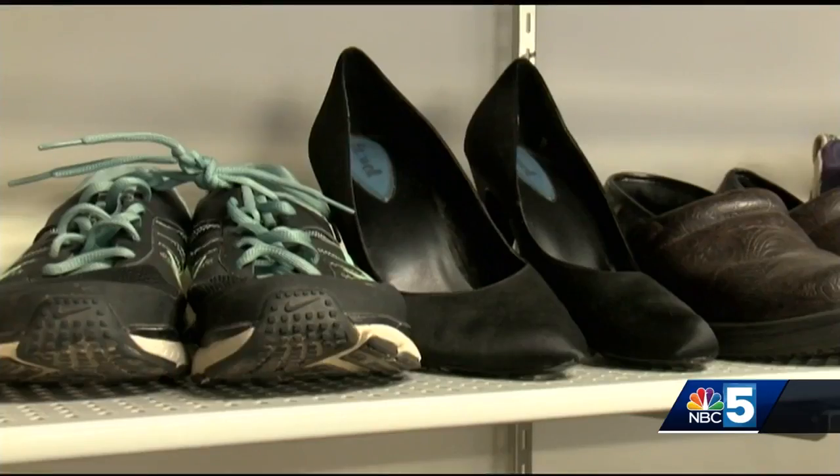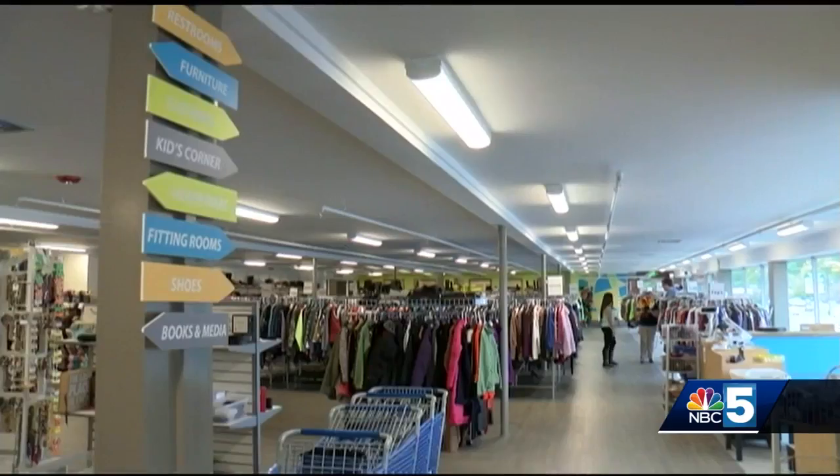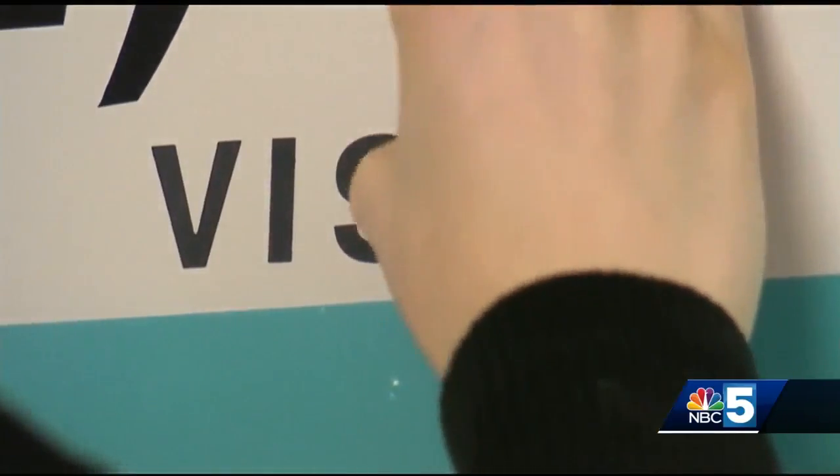The clothes racks are in place, dozens of shoes lining the back wall, all waiting for their next home. This new space was created to better serve the nonprofit's mission of helping those in need. 85% of the funding that we get here at Listen to support our community programs comes from our retail stores.